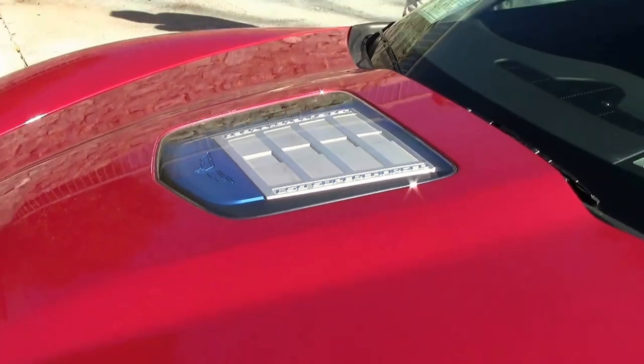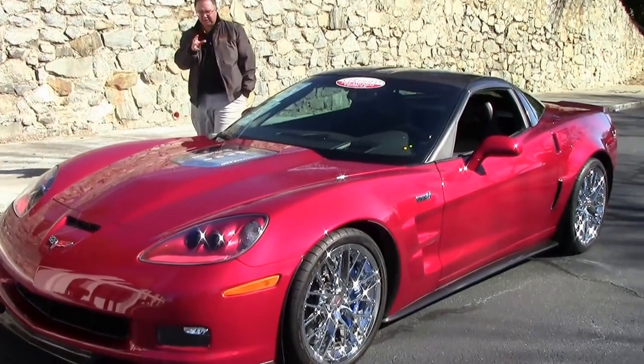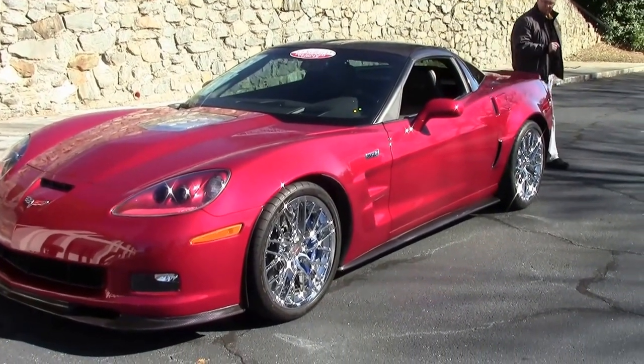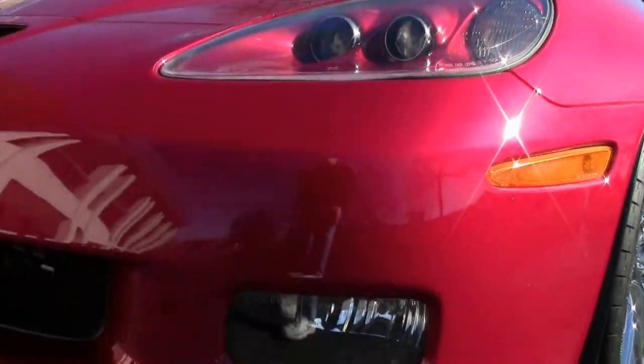A little bit of Corvette trivia to start. The ZR1 was first introduced in 1971, and the engine package was meant for racing. So is this one. 638 horsepower, an absolutely beast of a car, and a very rare vehicle — Crystal Red with only 64 of them built.